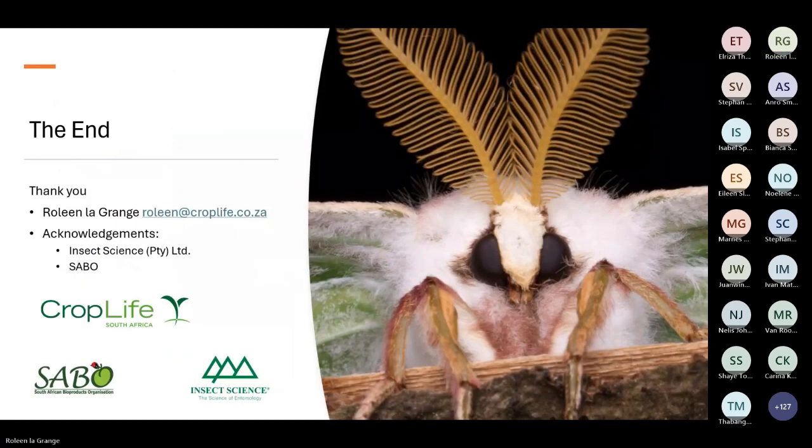That is the end of the presentation. Thank you so much for staying and listening. A further thank you to Insect Science for providing many of the pictures, and to SABU for the module created by CropLife that assisted in drafting this presentation. Please remember to do the CPD assessment for those doing CPD points. Thanks everyone — have a lovely Friday!